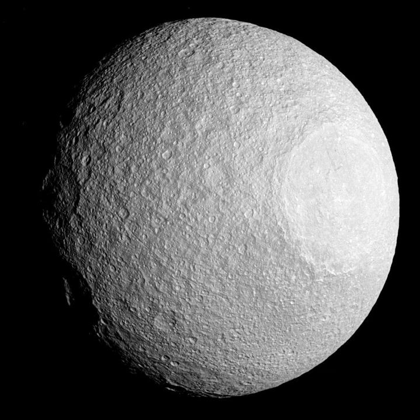Flybys: The Cassini orbiter performed a close targeted flyby of Tethys on September 23, 2005, at a distance of 1,500 kilometers. Although Cassini will continue to observe Tethys at moderate distances during its extended mission, there are no plans for further close flybys.